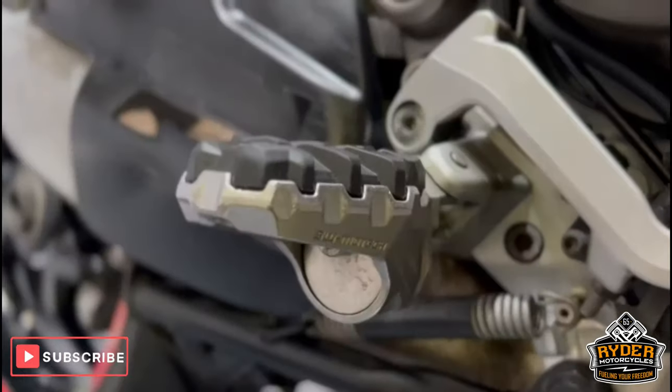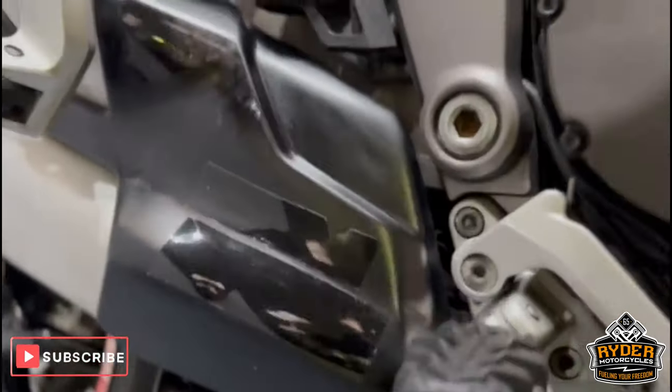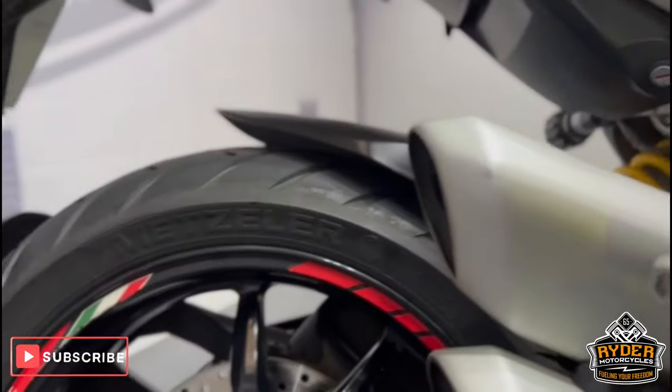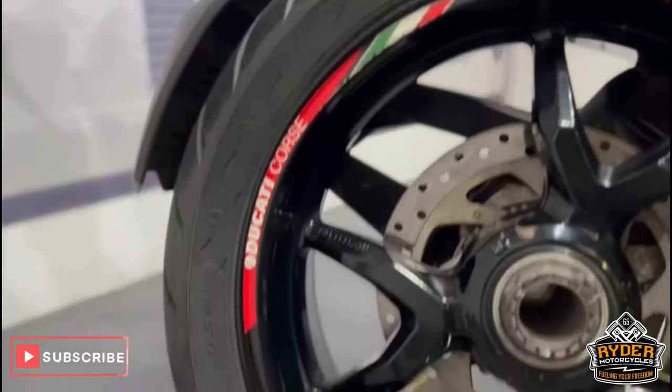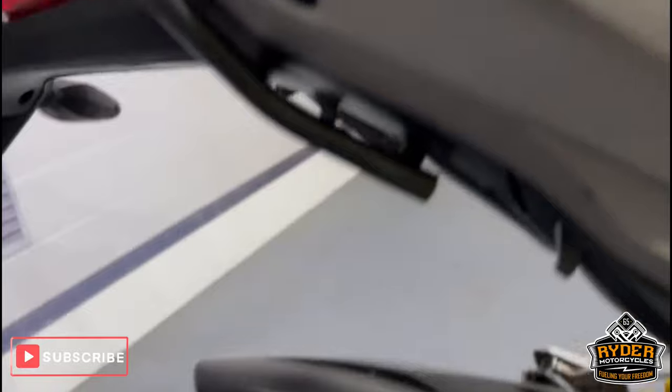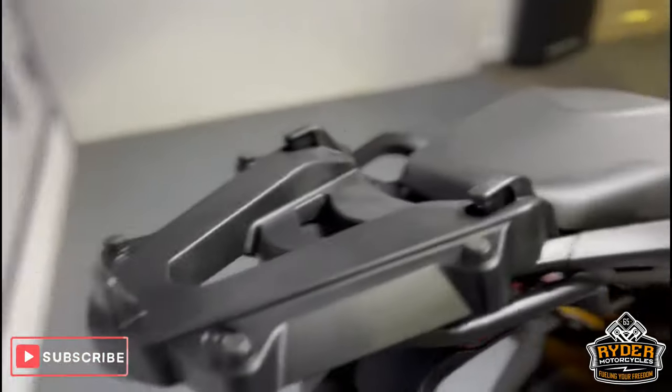All lower down is nice. It also has SW-Motech foot pegs, again in really nice condition. The chassis is nice, as is the rear wheel, in really nice condition. It's got the rack on there for the top box.